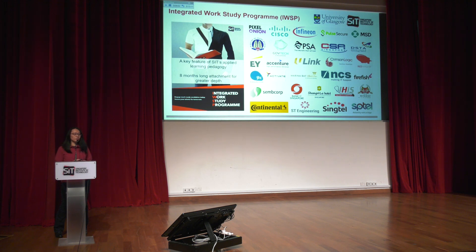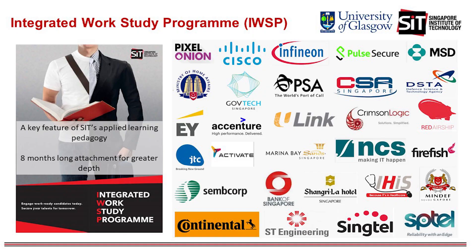Regarding the Integrated Work-Study Program, many well-known companies have been lined up with job roles for student internships, including Singtel, JTC, Accenture, and the CSA, which specializes in cybersecurity. Many more companies will also be joining to offer roles to students.